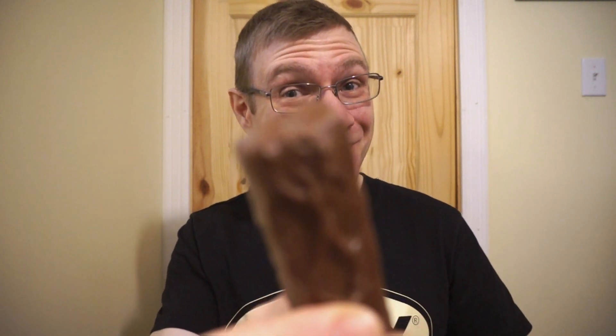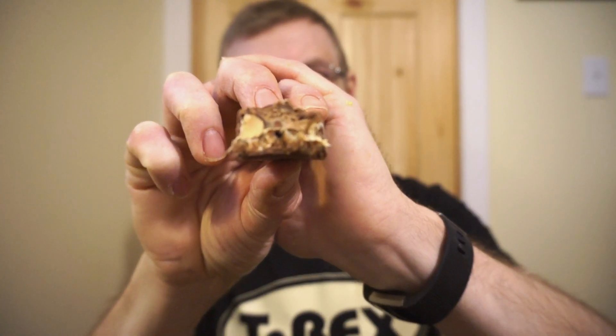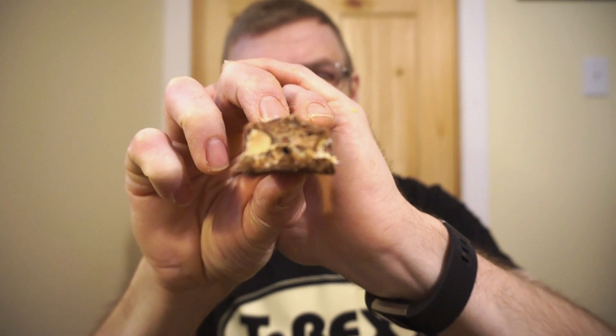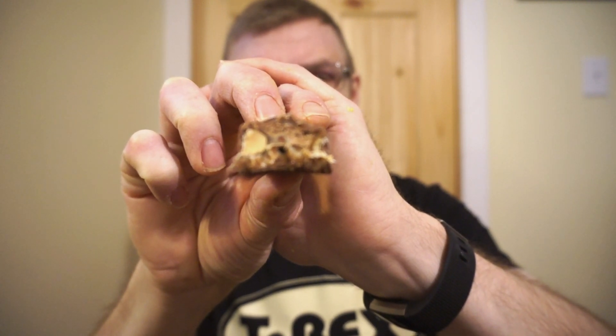So there's only one thing left to do — here we go. Definitely some change going on here. Check it out: we got that nice caramel, we have whole almonds, that classic nougat, and that delicious milk chocolate.